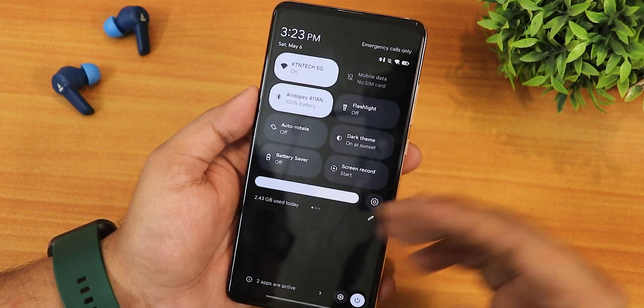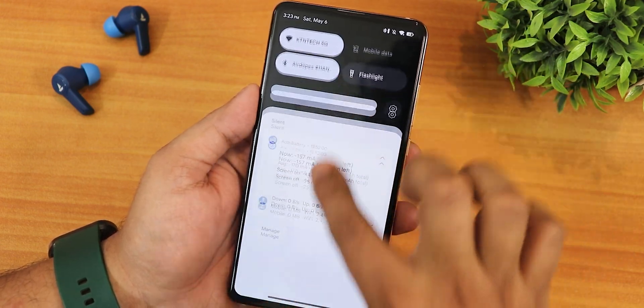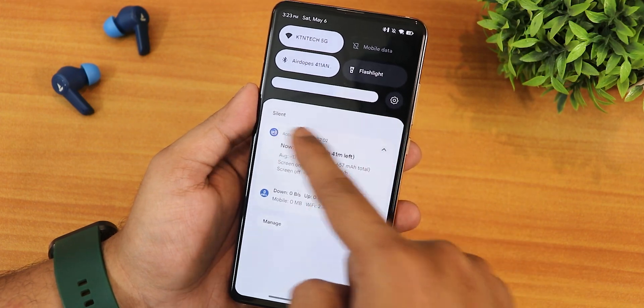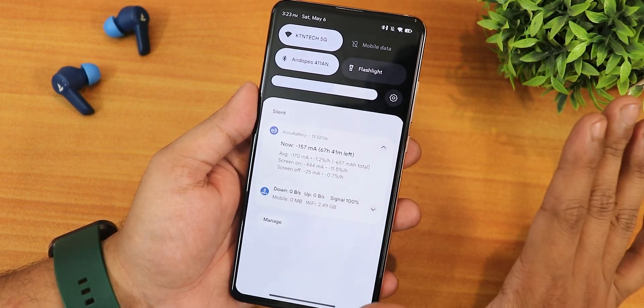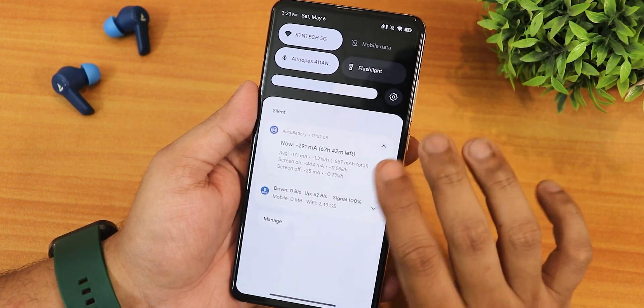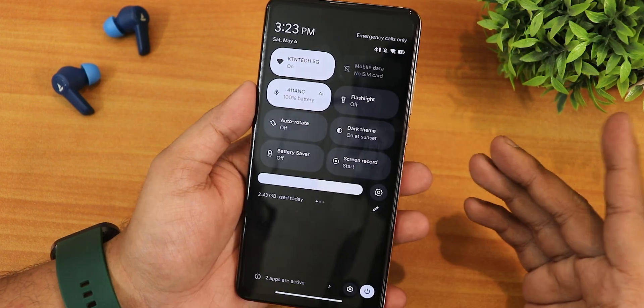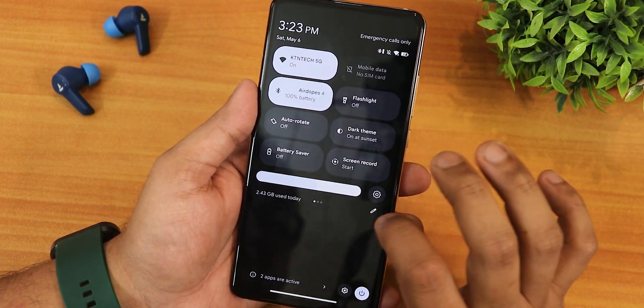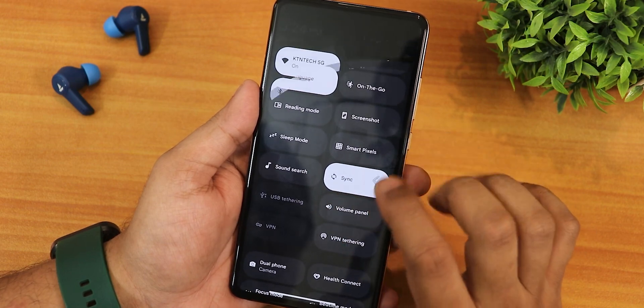Swiping down anywhere on the home screen opens the quick settings panel, which stays dark even in the light theme. You can change the brightness slider style. Notifications appear white in the light theme, but turning on dark theme makes everything pitch black if you prefer that.